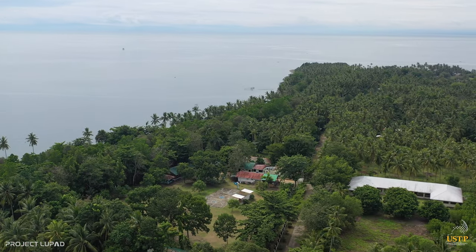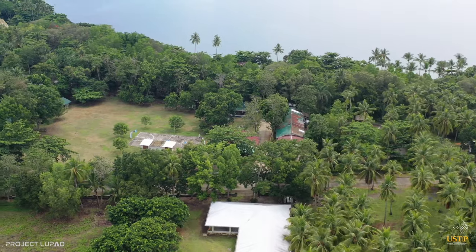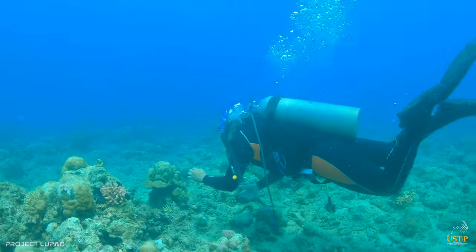Situated in the middle of a mangrove sanctuary and coastline, USTP Panaon is definitely home to all who love marine biology.